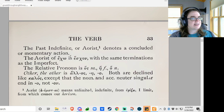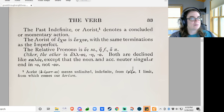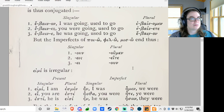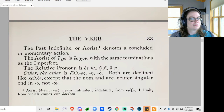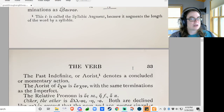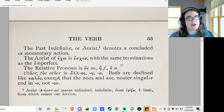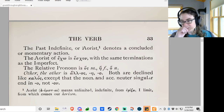The aorist of ego is eschon, with the same terminations as the imperfect. Why are they telling us that? The aorist tense — the simple past. 'I did this.' 'I came, I saw, I conquered.' You know, all that.